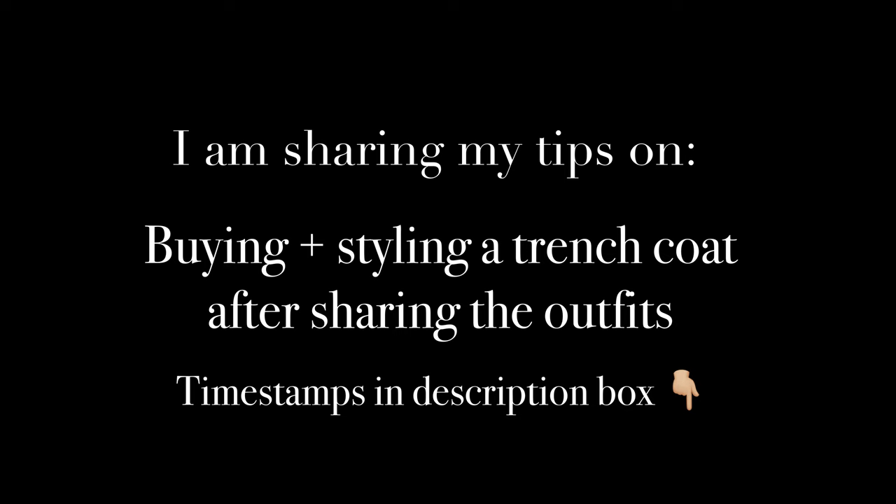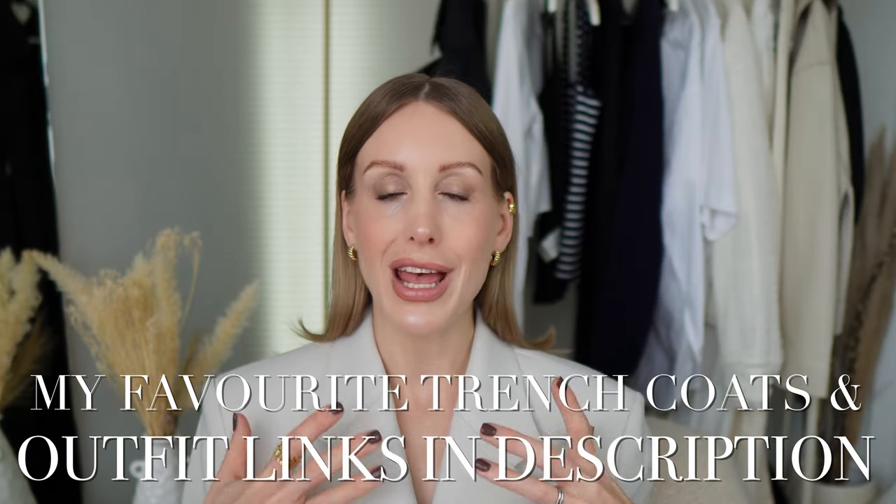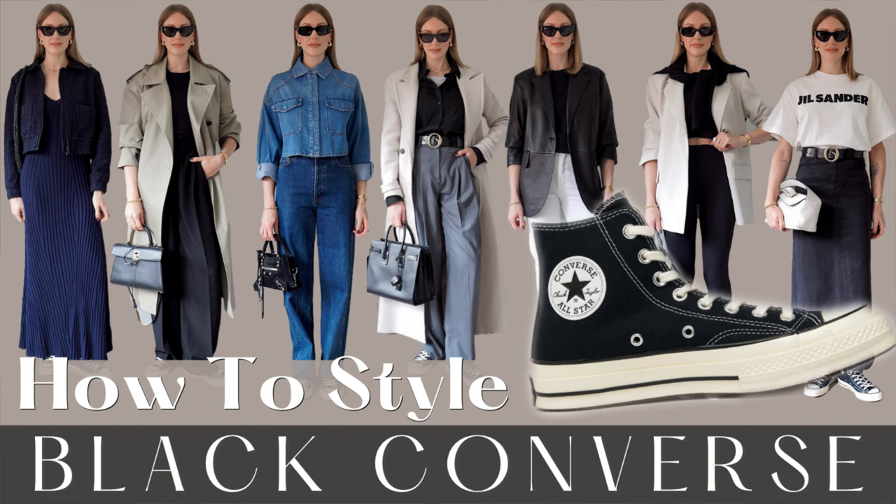Hopefully these following outfit formulas will give you some inspiration for styling your trench coat using other timeless basics that you should hopefully already own in your wardrobe. If not, I will leave everything linked in the description box below. If you want to see more of my Styling the Classics series, don't forget to click subscribe. Last week was my first in the series, all about styling black Converse — I'll leave that linked at the end. Let's get into the outfits.